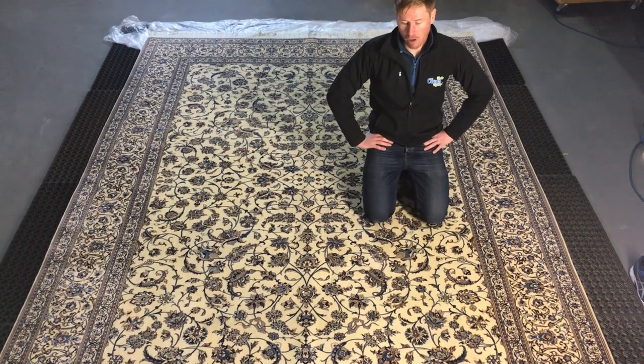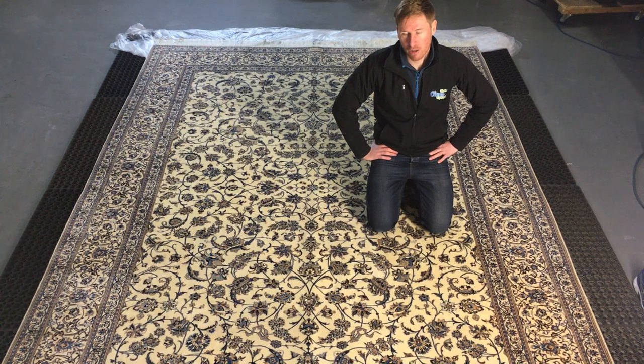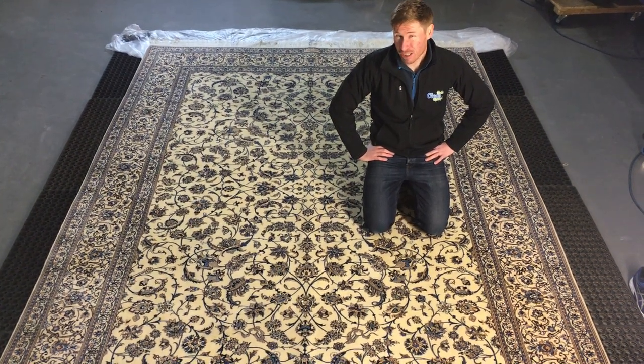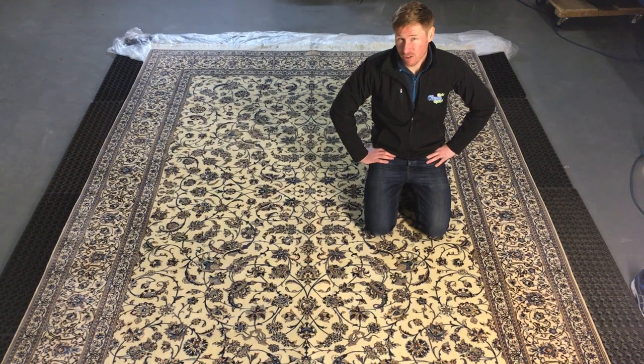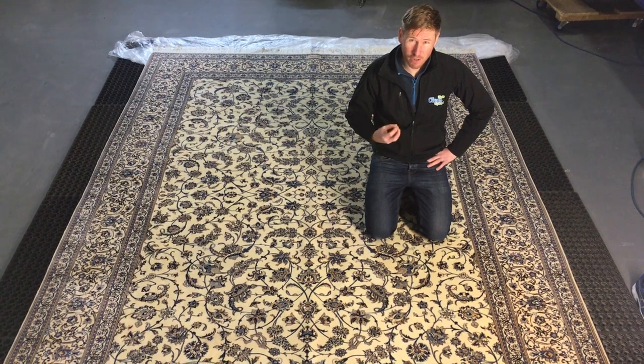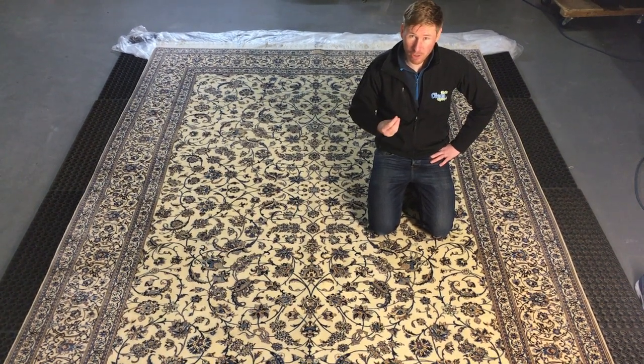The first port of call two weeks ago when the rug arrived with us was to neutralize the urine so it didn't chemically burn the rug. Unfortunately, by the time the rug had gotten to us, the damage had already been done or was in process. Urine as it denatures forms uric salts, which are alkaline, and they chemically scorch or burn the wool.